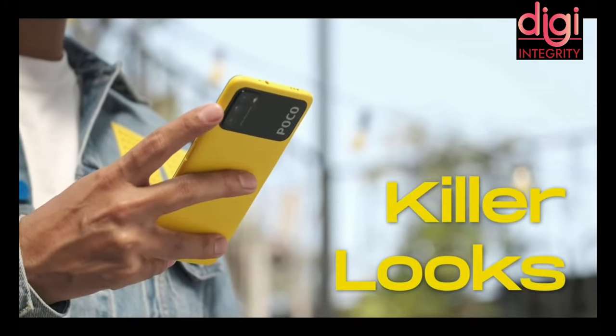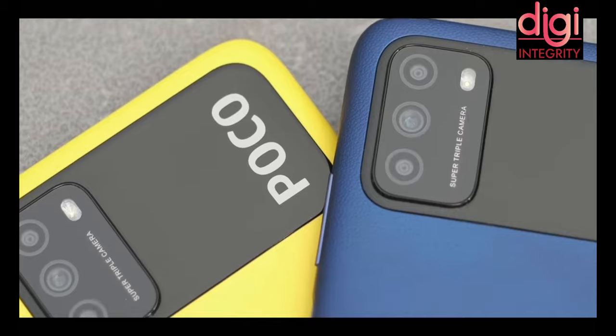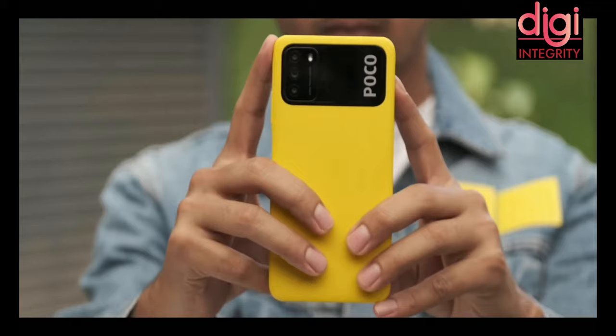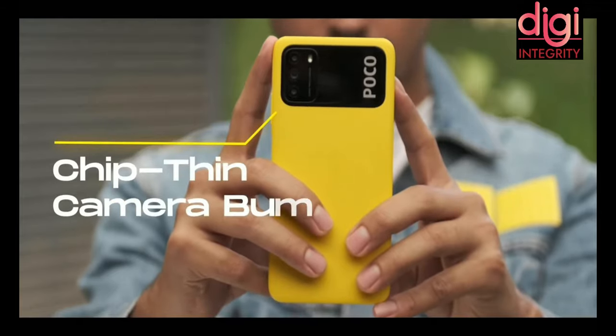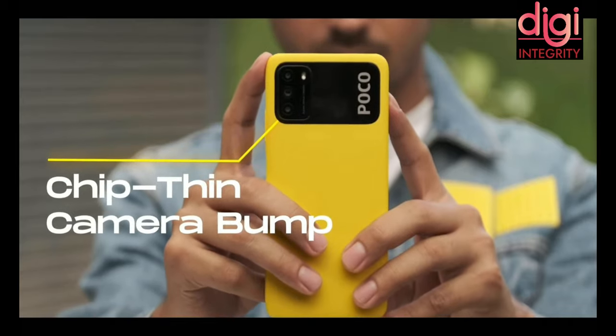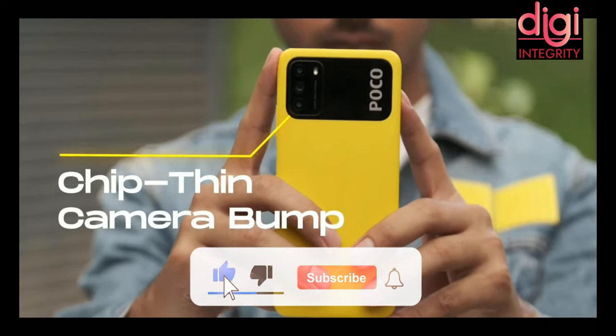Let us talk about the killer looks. The back panel has a leather-like finish with a better grip and doesn't take any fingerprints on the back. The camera module has just a 1mm thin camera bump, so if you keep your mobile on the table it reduces scratches. The back panel design is just like the OnePlus Cyberpunk special edition released in 2020.